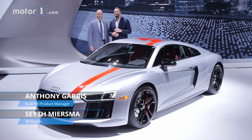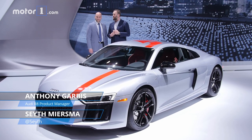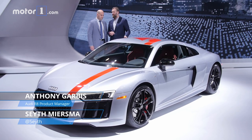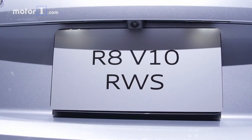Hey guys, it's Seth from MotorOne, and I'm here with Anthony Garbus from Audi. We are at the New York Auto Show, and Anthony, you're going to show us today how to spot the new R8 RWS — that's the rear-wheel drive R8 — versus the standard Quattro car. Let's go.